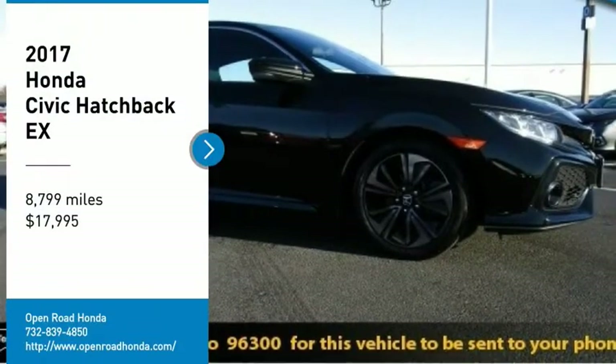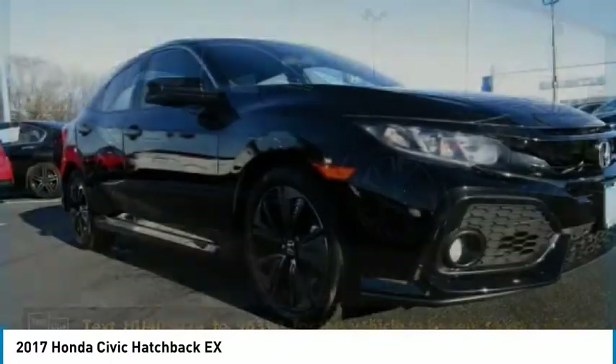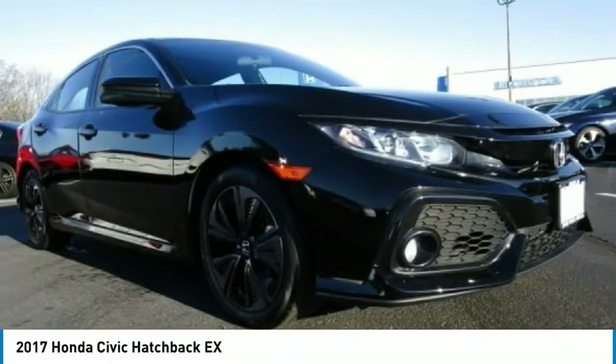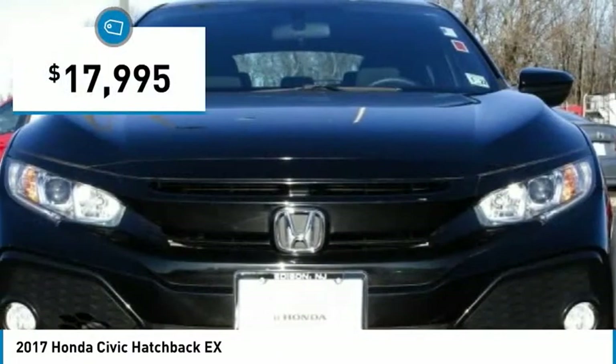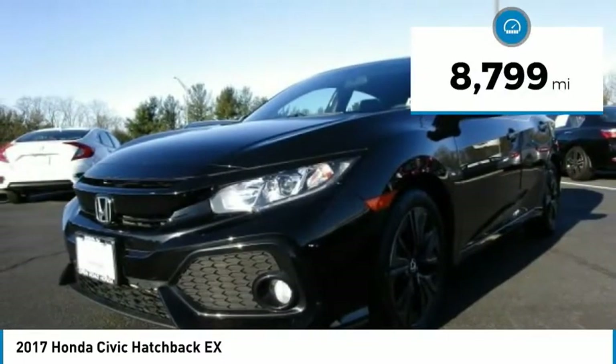We are pleased to show you the 2017 Honda Civic. Practical, with awesome gas mileage and incredibly reliable, it is priced below $20,000. This vehicle has less than 9,000 miles.